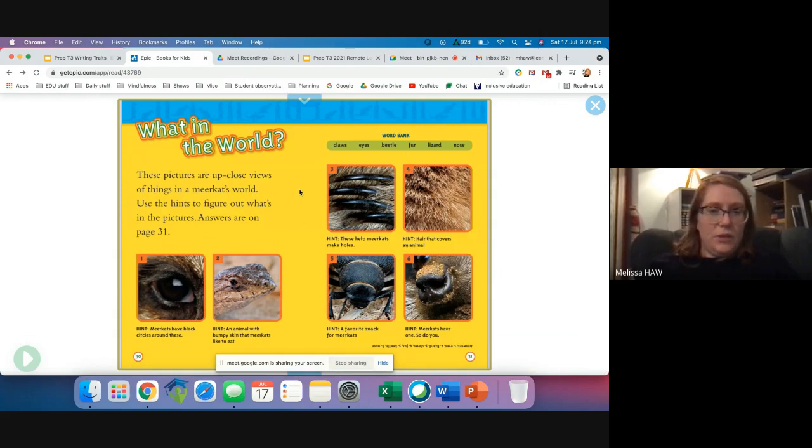Now these are some pictures of things that are in a meerkat's world. What do you think this is a picture of? Yes — the eyes. This is a picture of a lizard that meerkats love to eat. What do you think that is? The claws that help the meerkat dig. This is the hair that covers their body and it's called fur. Notice the meerkat's a little bit stripey. This beetle is one of the favourite snacks for meerkats, and meerkats have a very strong nose. We're going to leave the book here for now — we'll come back in a few moments to do our writing together.